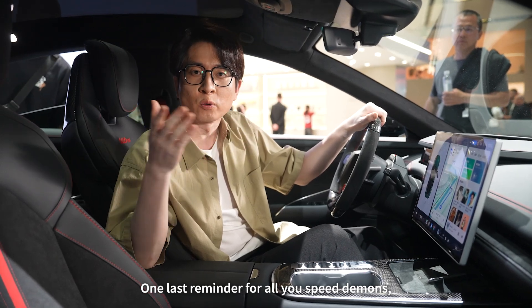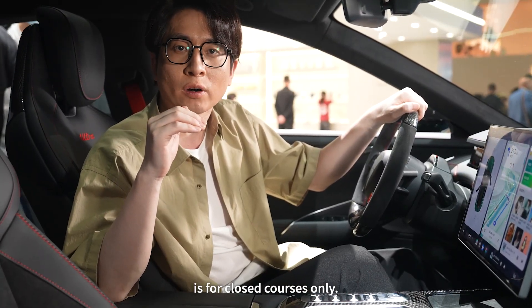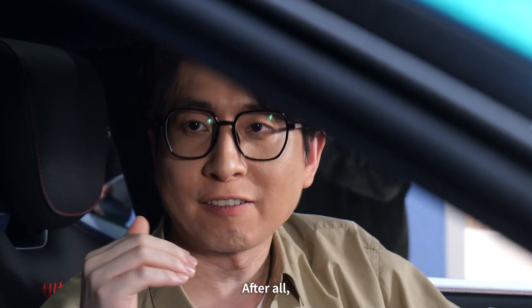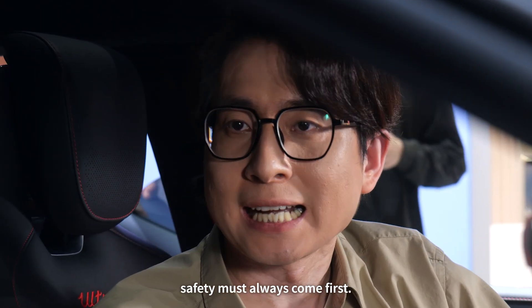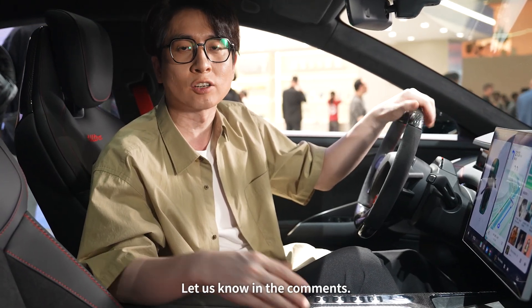One last reminder for all you speed demons: remember that the Ultra's built-in track mode is for closed courses only. After all, safety must always come first. Want to know more about this pioneering performance EV? Let us know in the comments.